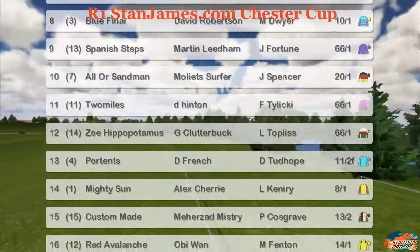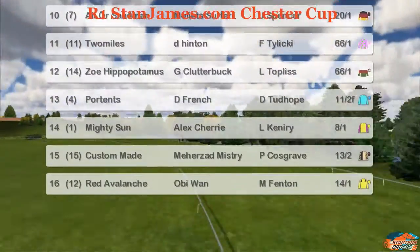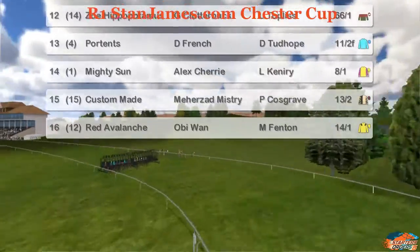Two Miles. Zoe Hippopotamus. The favourite Portance for Daniel French. Mighty Sun, Custom Made, and Red Avalanche for Obi-Wan.